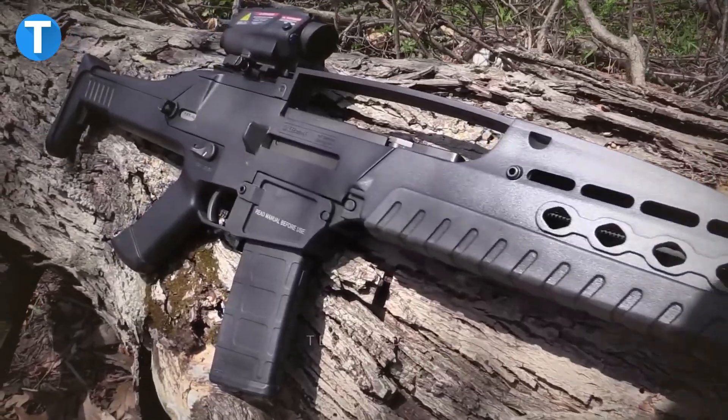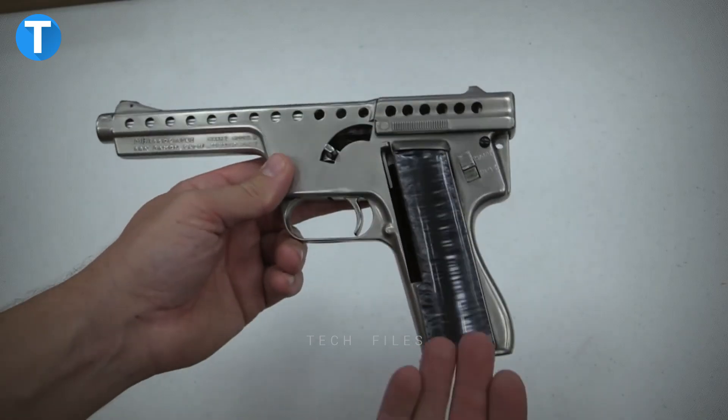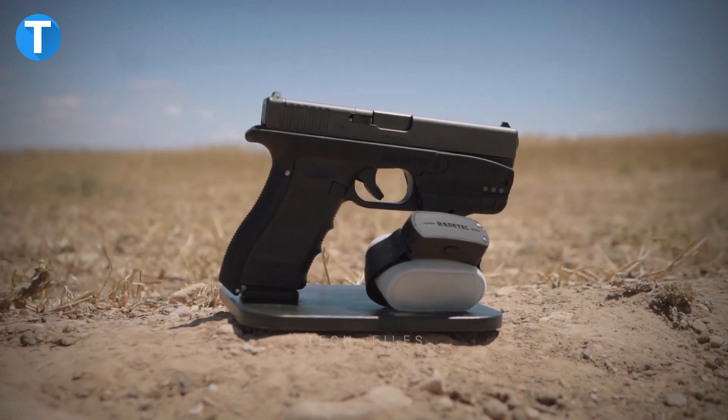Get ready to see some unusual weapons you most probably haven't seen yet. No time, let's dive right in.